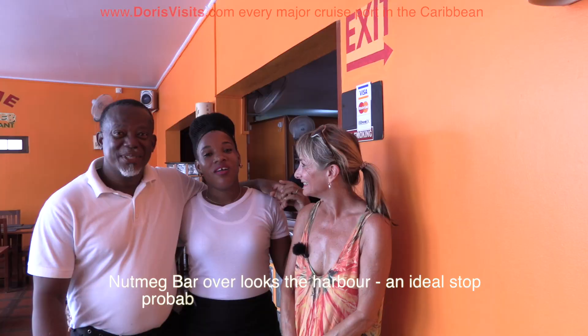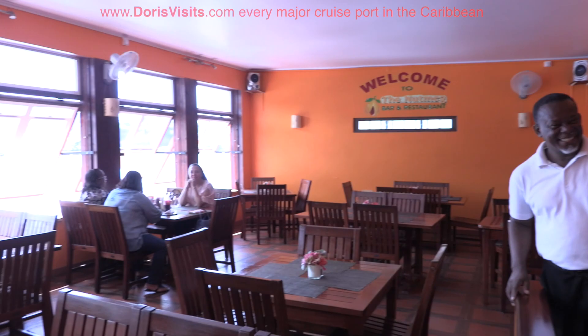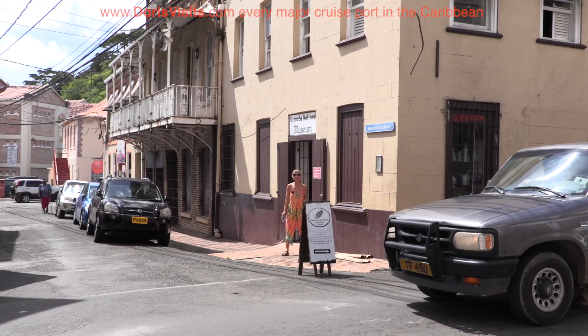I hope you enjoy your stay, thank you. This restaurant overlooks the harbour. This is the Grenada National Museum — $2.50 to go in, it's quite interesting.